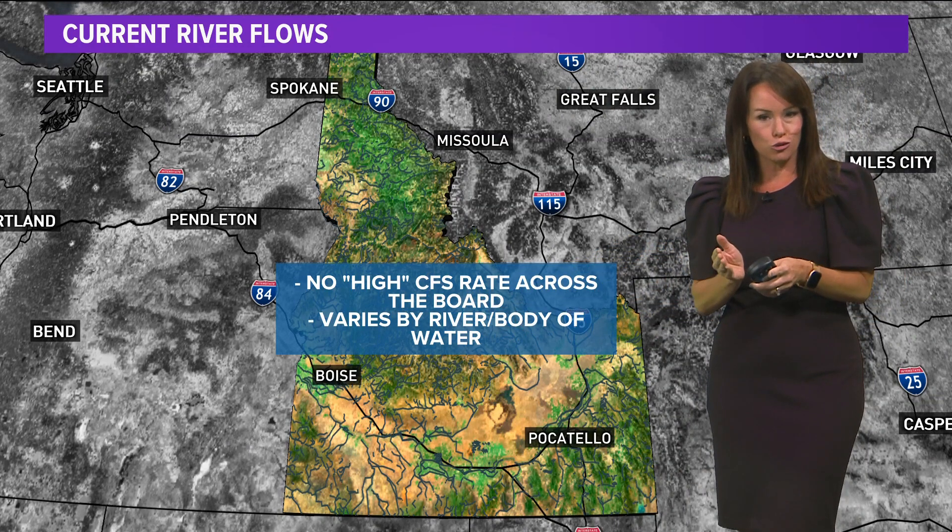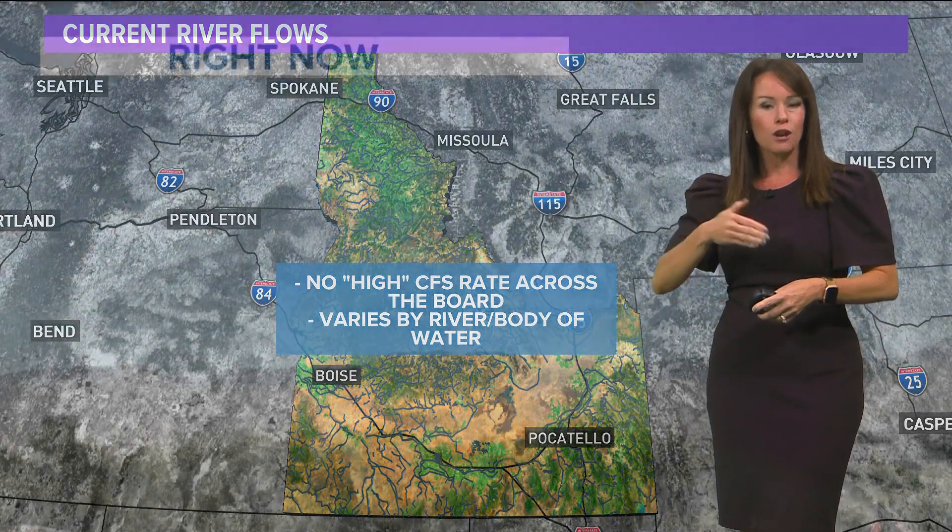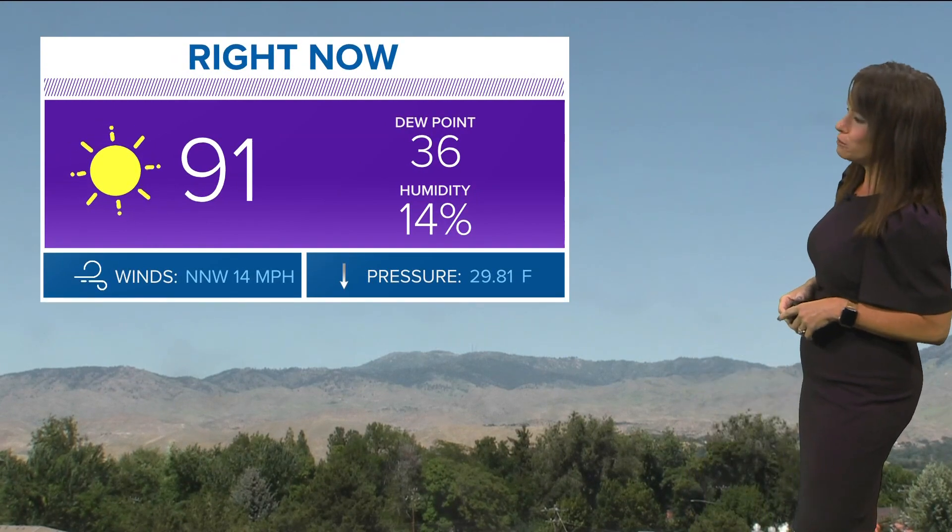It really just depends on the actual body of water. A small stream — a high number there would likely still be a low number for a fast-flowing river. So that's cubic feet per second. That's what you can expect — 1300 — if you head out to the Boise River soon.